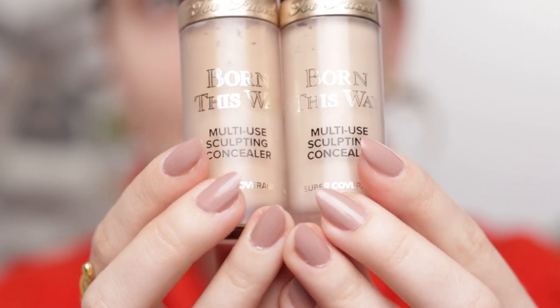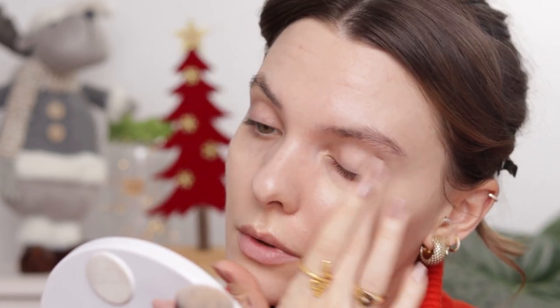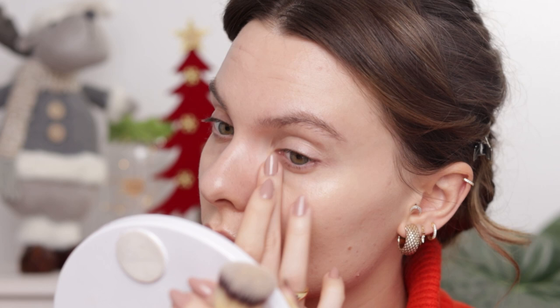Now I'm going to use the Too Faced Born This Way concealer — I really missed this product. I have two shades here: Vanilla and Swan. I'm using the other end of the brush. I have a video on my favorite brushes if you're interested. I tend to use the same brushes in every video because I love them and I think they're the best for me. I'm planning on buying some new brushes, but they're a bit out of my price range right now.